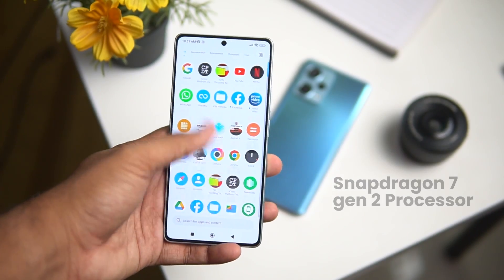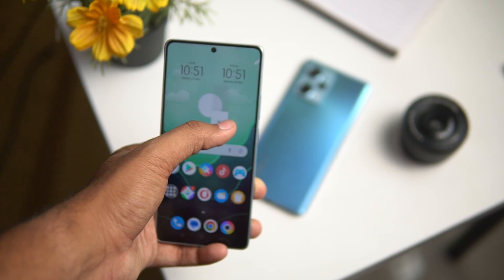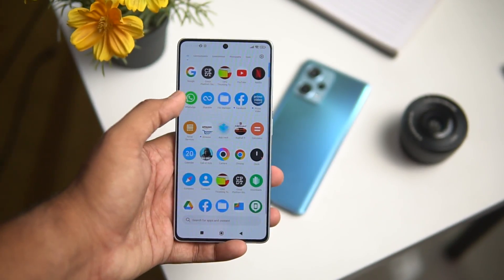Let's talk about performance. In Poco F5, you get the latest Snapdragon 7 Plus Gen 2 processor built on 4 nanometer.